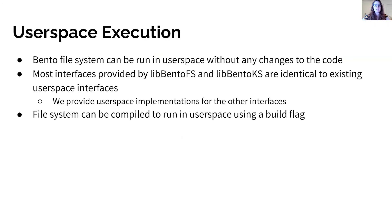For easy debugging of file systems, Bento enables file systems to be compiled to run in user space without any code changes. Most of the interfaces exposed to the file system by libbento FS and libbento KS are identical to existing user space interfaces provided by a Rust Fuse implementation and other Rust libraries. For interfaces that don't match existing Rust libraries, such as for the kernel buffer cache, we provide a user space implementation that exposes the same interface. The Bento file system can be compiled to run in user space using a build flag that controls whether the include statements target the libbento or user space libraries.